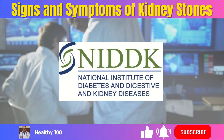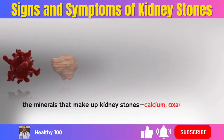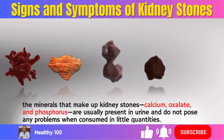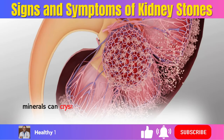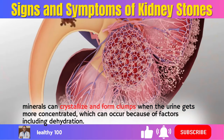According to the NIDDK — National Institute of Diabetes and Digestive and Kidney Diseases — the minerals that make up kidney stones, calcium, oxalate, and phosphorus, are usually present in urine and do not pose any problems when consumed in little quantities. According to the Mayo Clinic, minerals can crystallize and form clumps when the urine gets more concentrated, which can occur because of factors including dehydration.